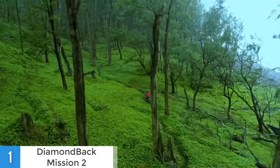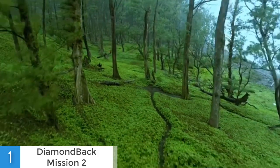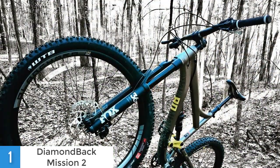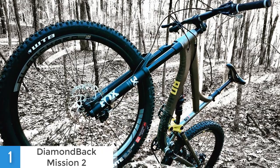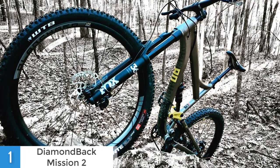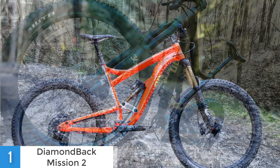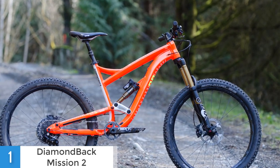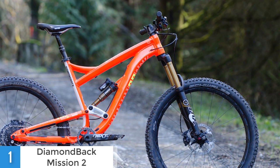Now let's talk about its performance. This model can stop immediately thanks to its SRAM DB4 hydraulic disc brakes, and this is really important because while riding on the mountains or on any other terrain, you would have to stop fast in order to prevent any injuries. Moreover, it has 27.5 inch wheels and tubeless ready WTB Wavelength race tires that will let you ride fast and securely. They are also very durable, so you can ride for a long period of time without reducing their quality.